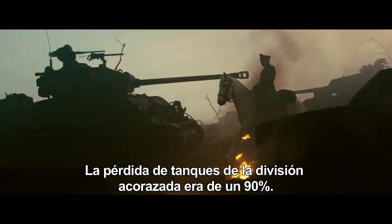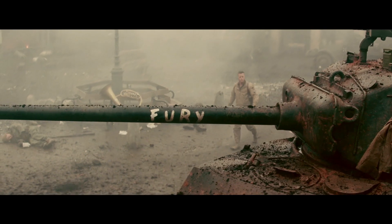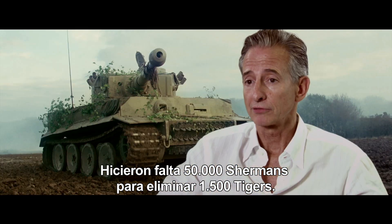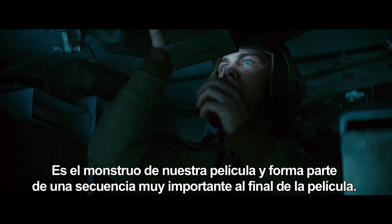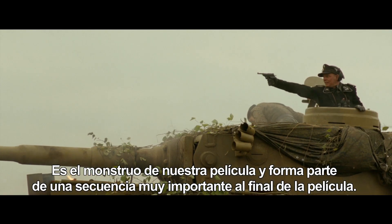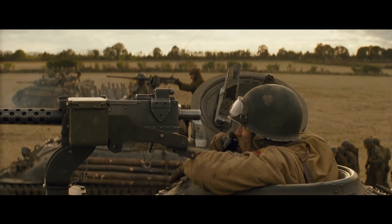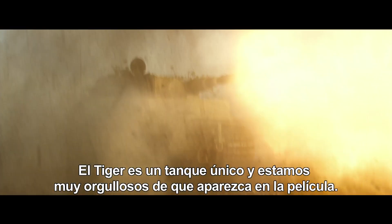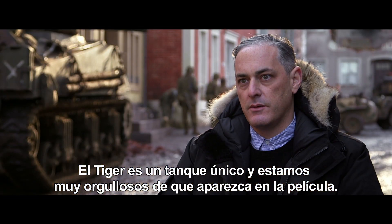The 3rd Armored Division had a 90% loss rate of tanks. It ultimately required 50,000 Shermans to wipe out 1,500 Tigers. It's kind of the monster in our movie and is part of a critical sequence at the end of the movie. It's the ultimate tank of the war. The Tiger Tank is a one-of-a-kind tank and we're really proud that it's in the movie.